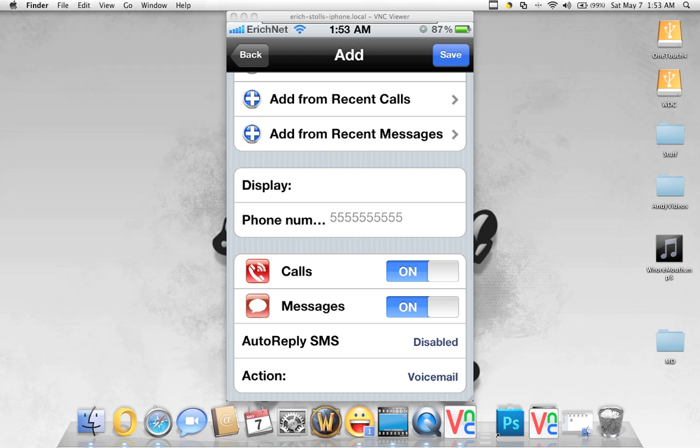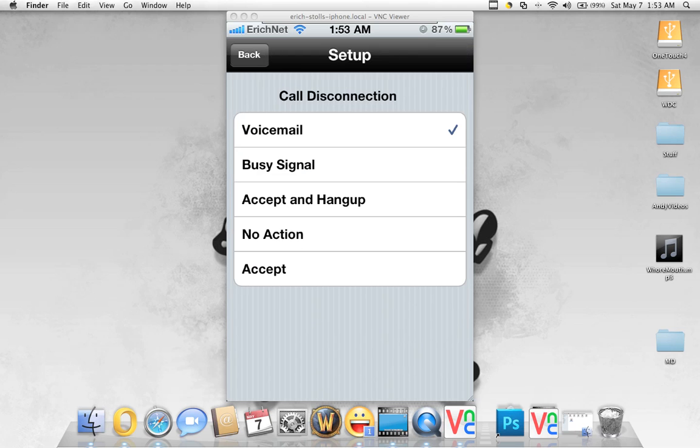So unless you do want the calls that get blocked to go to voicemail, I like to have it hang up. You can see the options: voicemail, busy signal, accept and hang up, no action, or accept. I set it up to accept and hang up because they're telemarketers — I don't even want to listen to their voicemail.